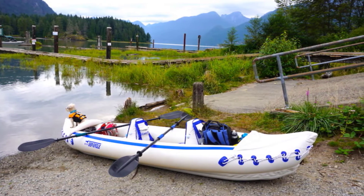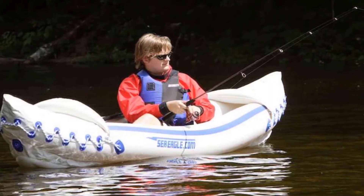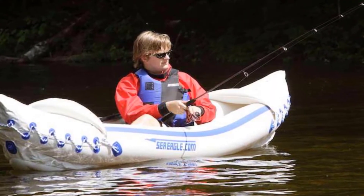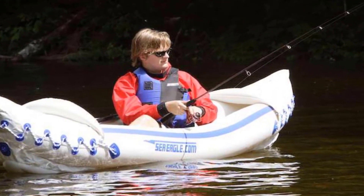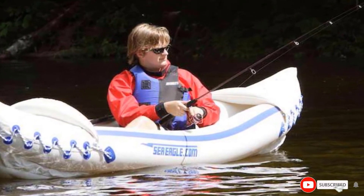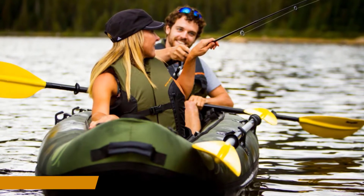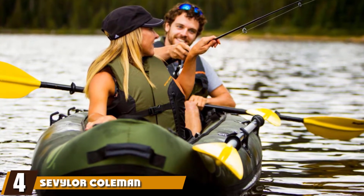In terms of features that may require some improvement, according to customer reviews, the two inflatable seats included are comfortably soft but do not offer a lot of support. They are more designed to improve the overall feel of the kayak but have a tendency to tilt when leaned back on too heavily.